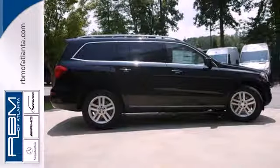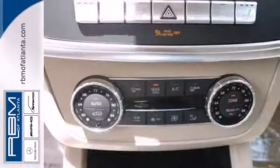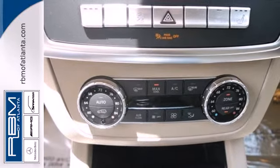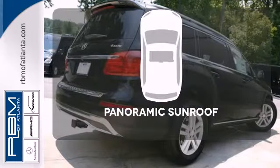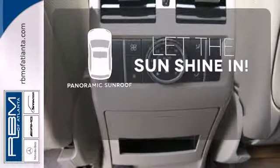For your off-the-pavement adventures, you're equipped with skid plates and all-wheel drive. And for everyday life, enjoy the power lift gate and parking sensors. Opening up to the world is a little easier with the panoramic sunroof.